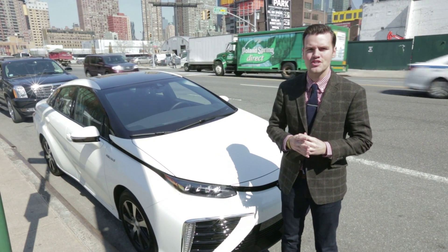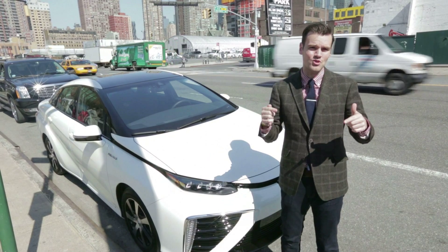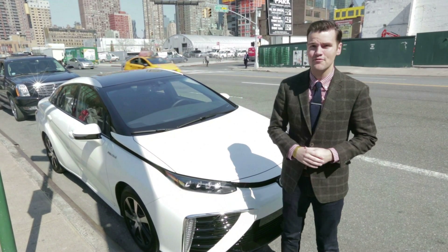One of the most intriguing cars coming out this year is the Toyota Mirai. It's a hydrogen fuel cell car, and here at the 2015 New York Auto Show, we're getting a chance to take it for a spin.